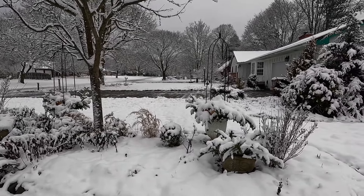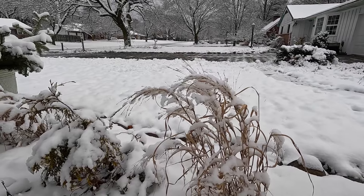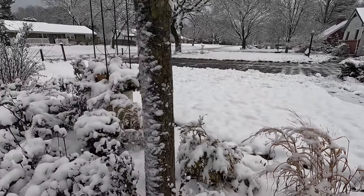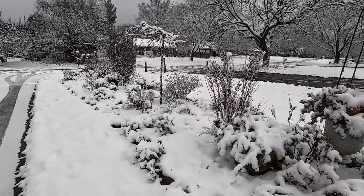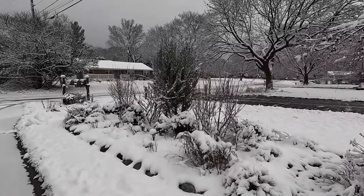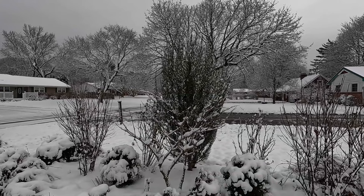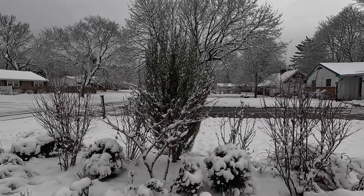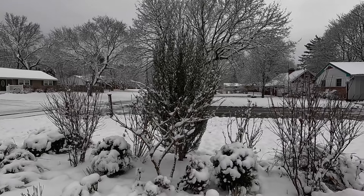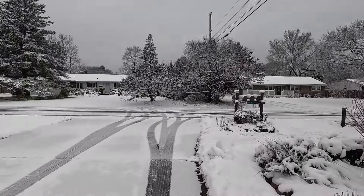Wow, look at how pretty the seed heads on this grass look with the snow on them. And the juniper doesn't look too bad. Yes, it got some heavy weight from the snow last time and a bit this time, but I think it's doing overall pretty good. I didn't do anything to tie it up or anything like that — it's going to get too tall for that. If it becomes too much of a chore, I don't really want something like that in my garden. So hopefully it will continue to do well.